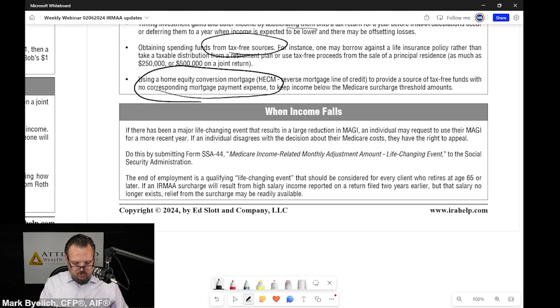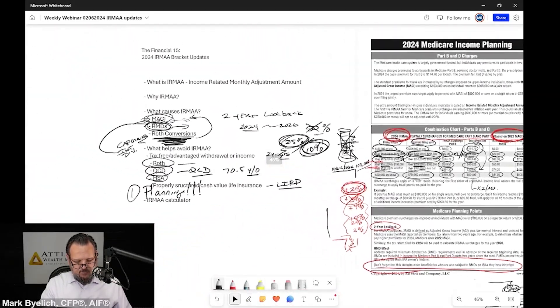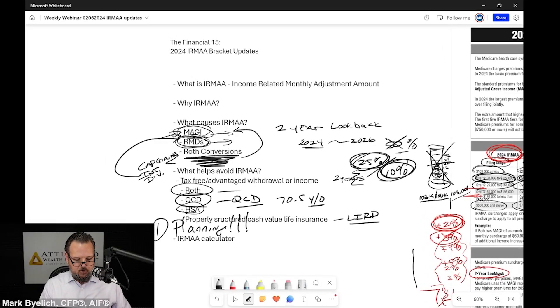When income falls is the next section — these are all good points. You can download this form. Let's go back and make sure we hit all of our points in this Financial 15 talking about the income-related monthly adjustment amount — what we call IRMAA. Remember, everybody knows you've got an Uncle Sam, but few realize until it's too late that you have an Aunt IRMAA. What is IRMAA? Income-related monthly adjustment amount. Why does this thing exist? What causes IRMAA? It's based on modified adjusted gross income. RMDs — required minimum distributions — are one of the biggest causes of IRMAA.